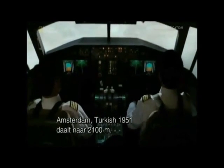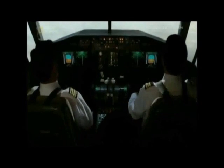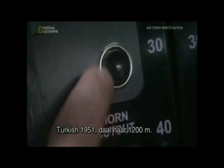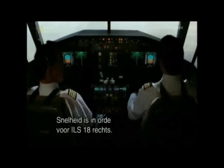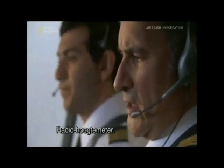Turkish 1951 descending to 7,000, speed 250. Turkish 1951, descend to 4,000. Speed OK for ILS, one beat right. Radio altimeter.